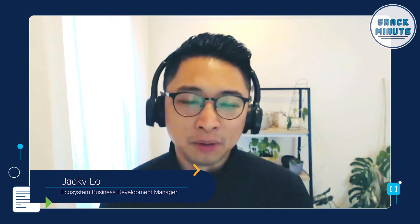Hey, everyone. My name is Jackie. I'm one of the ecosystem business development managers at Cisco Meraki. Hi, everyone. Shana Boudreau. I'm a business development manager here at Meraki, supporting Meraki Marketplace and ecosystem.